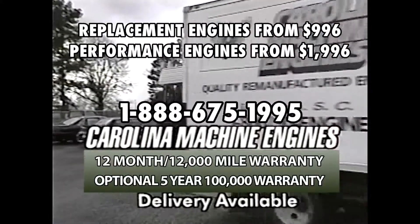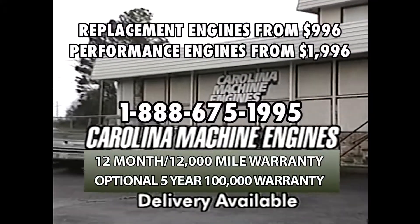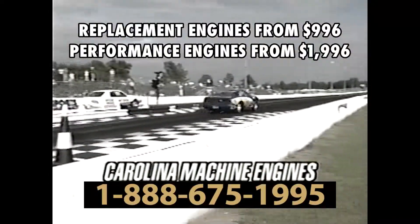If you need an engine, insist that your mechanic installs a new remanufactured engine from Carolina Machine Engines.